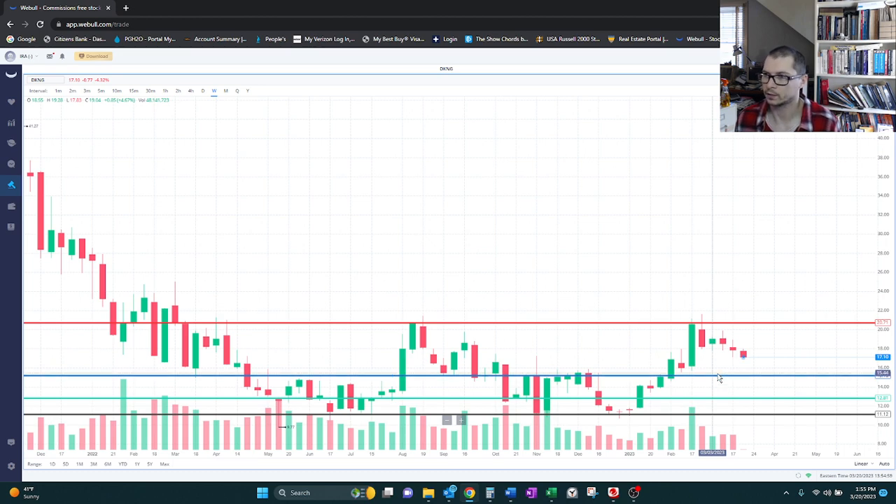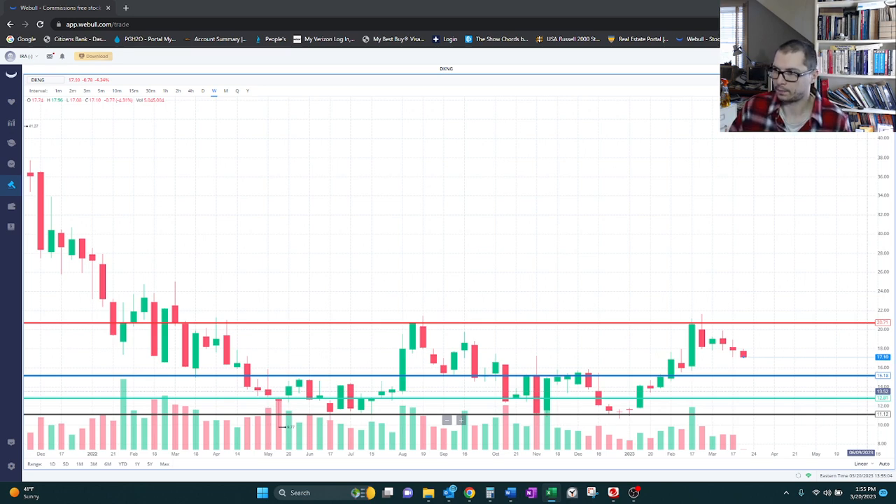I'm just going to keep holding where it is. If I were to update my tracker, I can at least update the date. But outside of that, not really seeing much of a change.